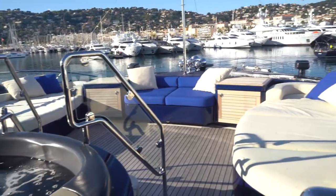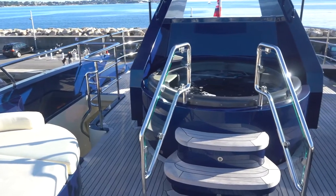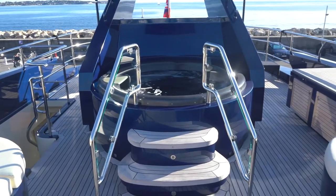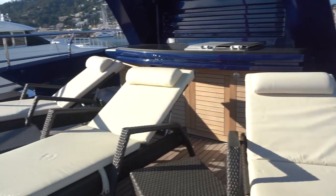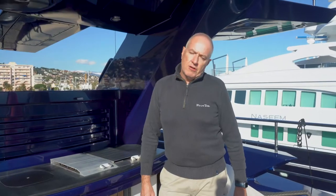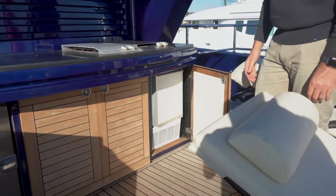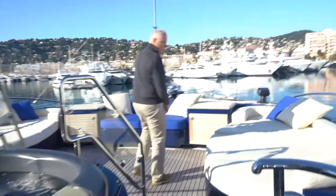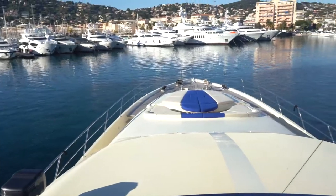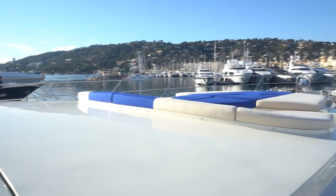Down to the swim platform for when we're at anchor for swimming. Here we have the sun deck with some generous sunbathing areas and a jacuzzi right here. For refreshments while you're on deck, we have a refrigerator and a coffee machine. Looking forward, you can see the shape of the vessel and there's a sunbathing area forward which we'll go and have a look at.